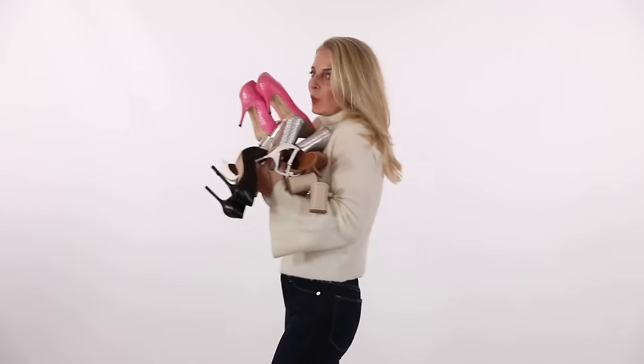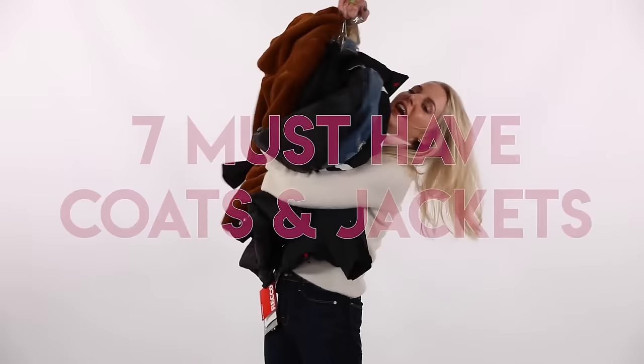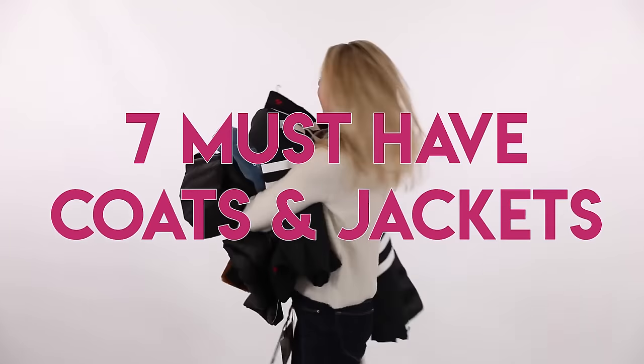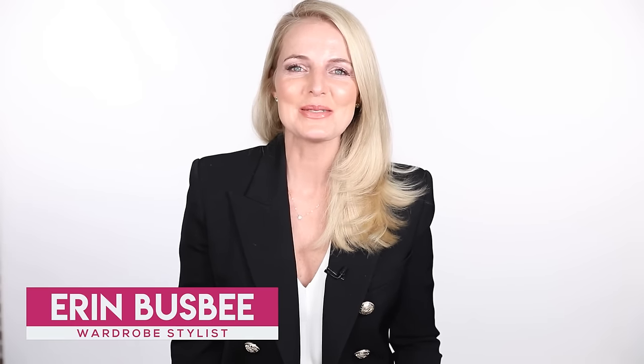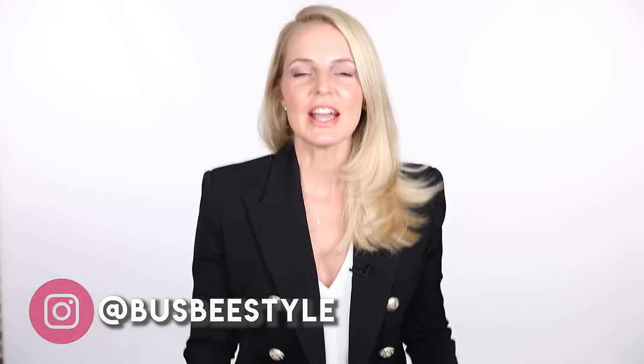Some of us are shoe obsessed. Others love handbags. I am a jacket coat girl through and through. Hi ladies, it's Erin and welcome back to my channel. Today I want to talk about one of my favorite subjects: jackets and coats. These are the jackets and coats that every woman needs in her closet.